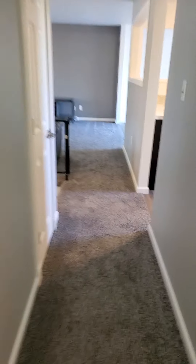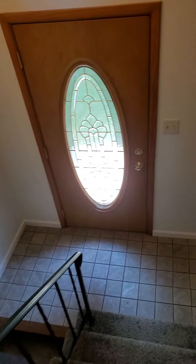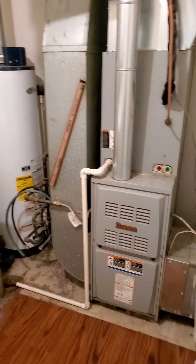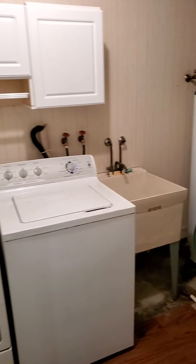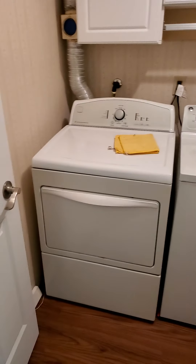We're going to go check out the lower level. We've got the laundry area and furnace area — looks like a newer furnace. Water heater looks good. You've got the washer and dryer with some cabinets, so that looks good. And then we've got a living room area.